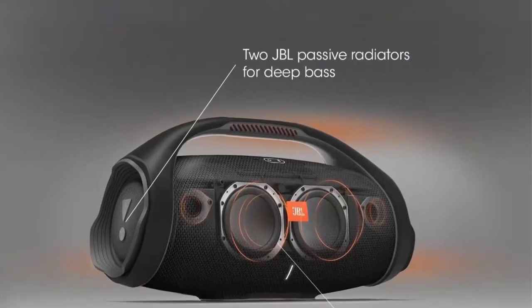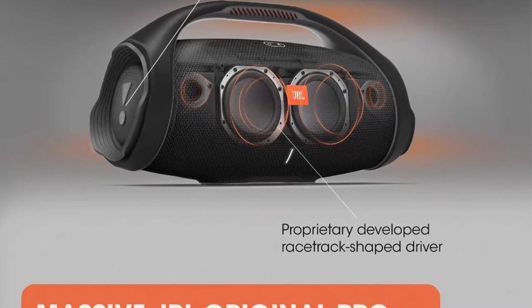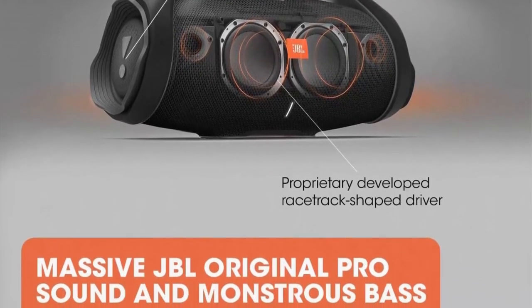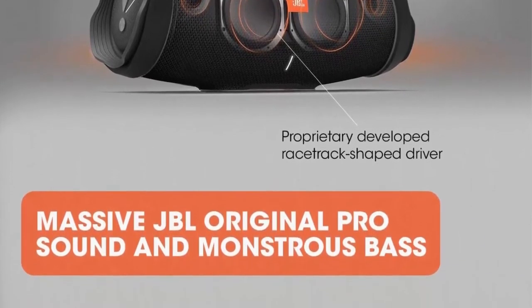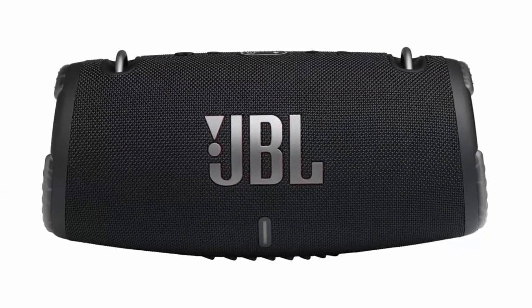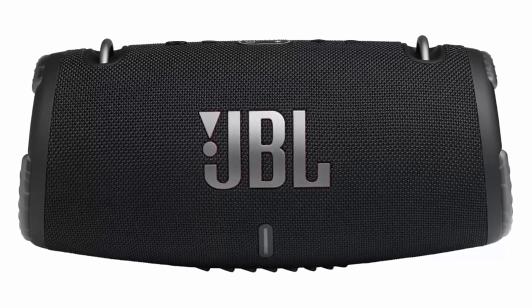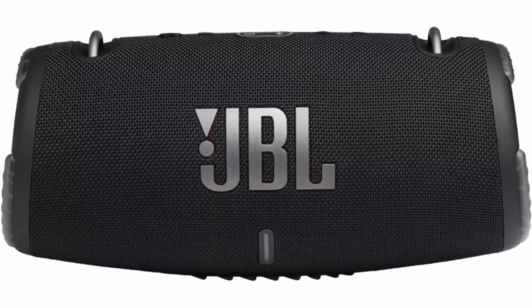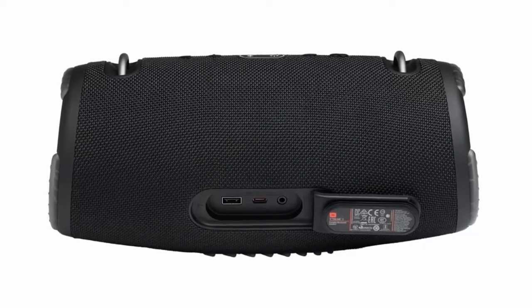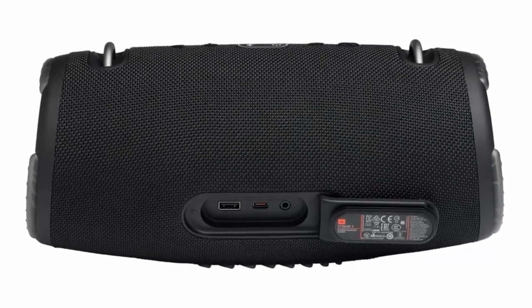Portable Design: the iconic grip handle makes it easy to transport the JBL Boombox 2 portable speaker. 24 hours of playtime — the fun doesn't have to stop. Packed with an incredible 24 hours of battery life, JBL Boombox 2 lets you party all day and into the night. Wireless Bluetooth Streaming: wirelessly stream music from your phone, tablet, or any other Bluetooth enabled device.